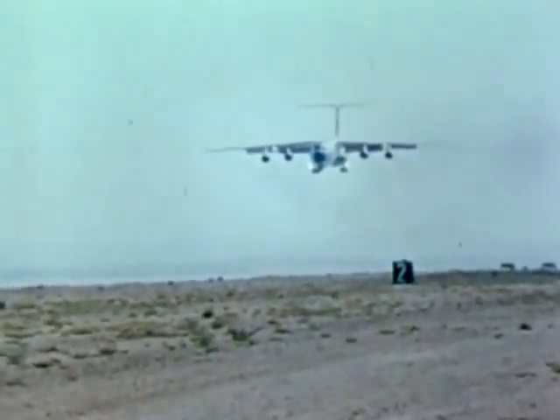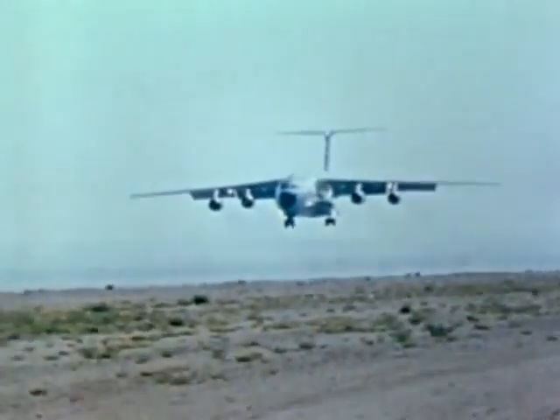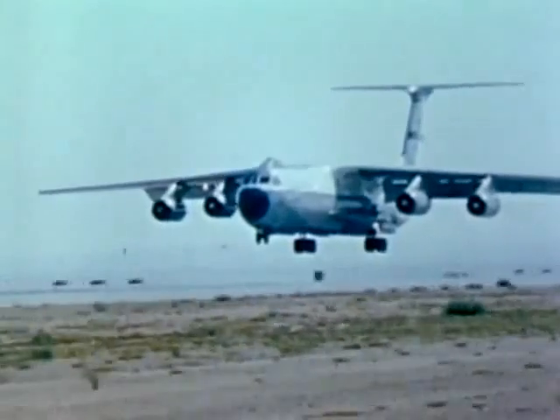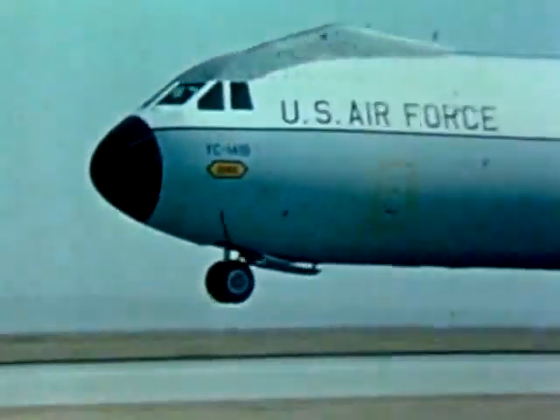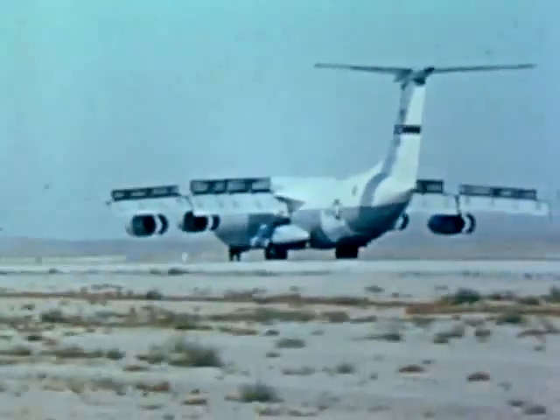The aerial delivery tests were successful — all objectives were met and no problems in platform or personnel airdrops were encountered. The YC-141B, or Stretch Starlifter, brings increased cargo capacity and more effective use of Air Force resources.